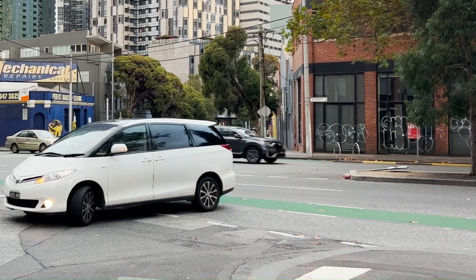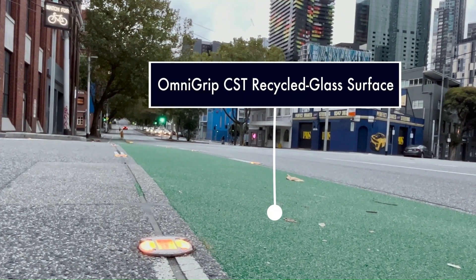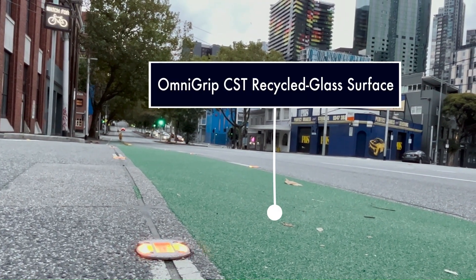OmniGrip CST recycled glass safety surface reduces skidding and sliding for vehicles and bike riders on intersections.